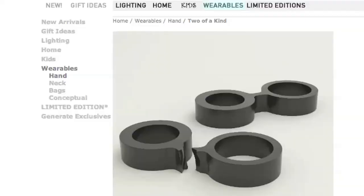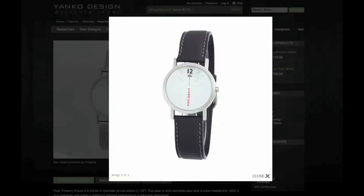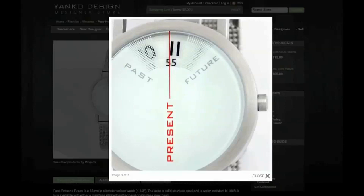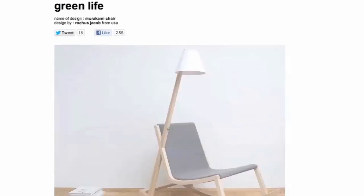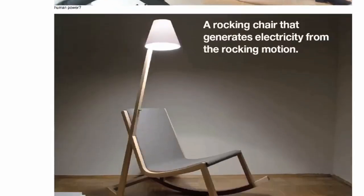Or this touching little number — two rings that come attached at the middle. You snap them apart so that you and one other person have perfectly matching, unique, two-of-a-kind rings. Time moves under this watch's face, crossing the red present line. You can't see the future and the past is gone, faded away. For lunch, carry your sandwiches in disguise bags. And rock in a rocking chair designed to generate electricity while you rock.